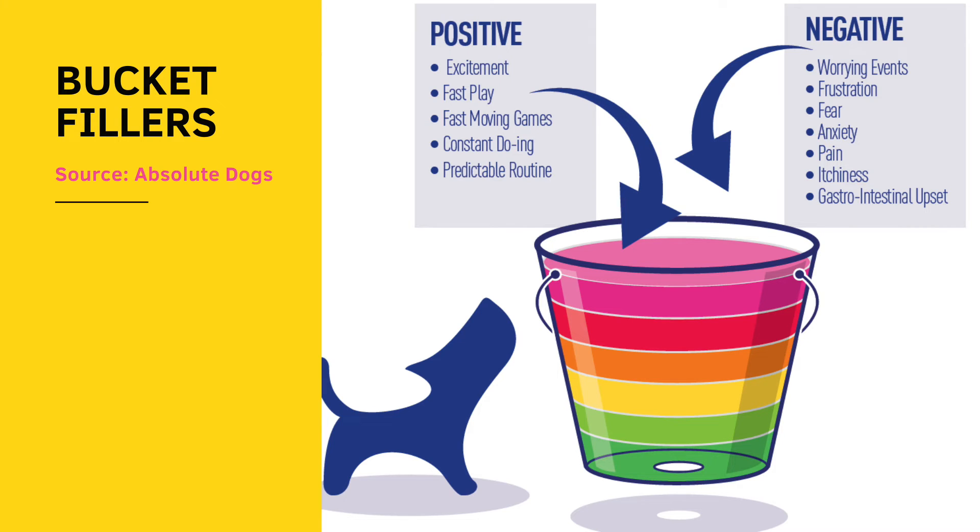Constant doing is another bucket filler. If you have a dog who is constantly doing something — following you around, going with you everywhere, being your shadow, being worried about what you're doing, making everything their business — all of these can be bucket filling, where they're not necessarily fear-based in those moments, although it might be a bit separation-related.